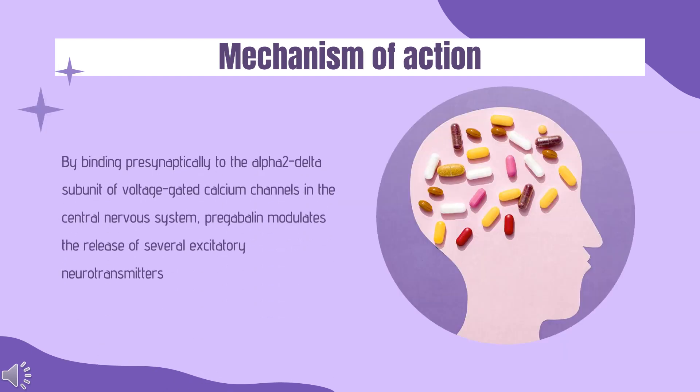Mechanism of Action: Although the mechanism of action has not been fully elucidated, studies involving structurally related drugs suggest that presynaptic binding of pregabalin to voltage-gated calcium channels is key to the anti-seizure and antinociceptive effects observed in animal models. By binding presynaptically to the alpha-2-delta subunit of voltage-gated calcium channels in the central nervous system, pregabalin modulates the release of several excitatory neurotransmitters including glutamate, substance P, norepinephrine, and calcitonin gene-related peptide. Pregabalin also prevents trafficking of the alpha-2-delta subunit from the dorsal root ganglia to the spinal dorsal horn. Although pregabalin is a structural derivative of GABA, it does not bind directly to GABA or benzodiazepine receptors.